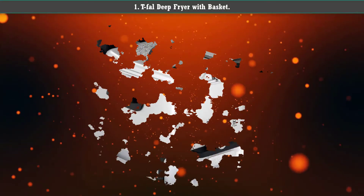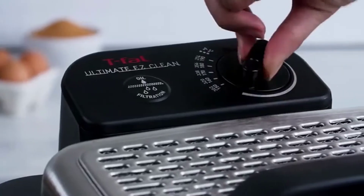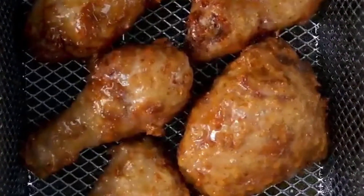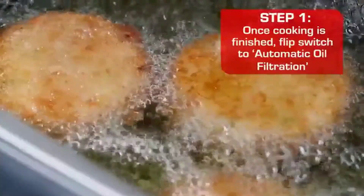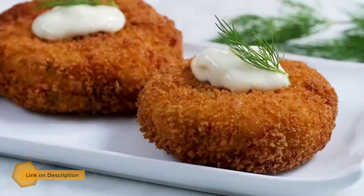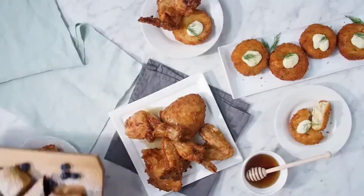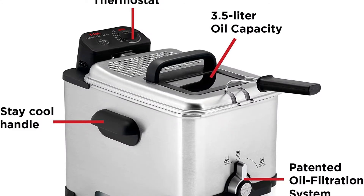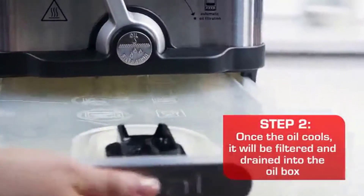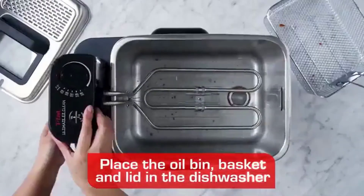Number 1: T-fal Deep Fryer with Basket. This 3.5-litre T-fal deep fryer can fry up to 2.65 pounds of food at once. It also features an oil filtration system that filters the used oil into a storage container located under the frying compartment. That means you can use the oil multiple times without leftover food bits flavoring the oil over time. When ready to reuse, simply slide out the drawer and transfer to the oil container.